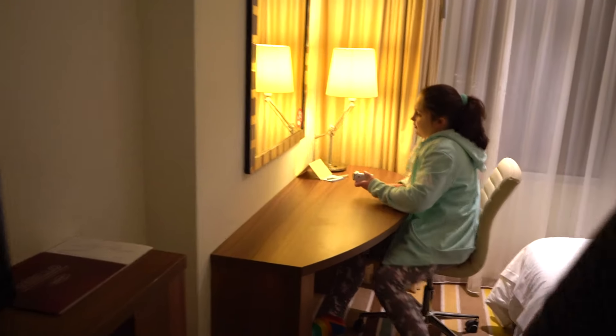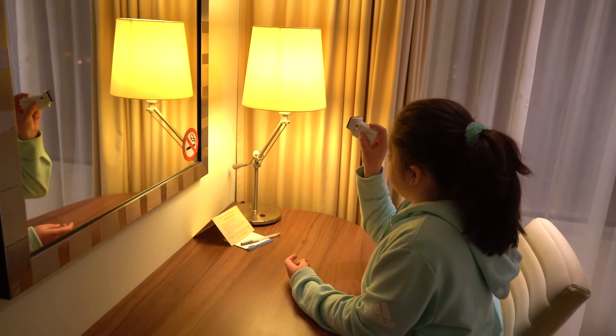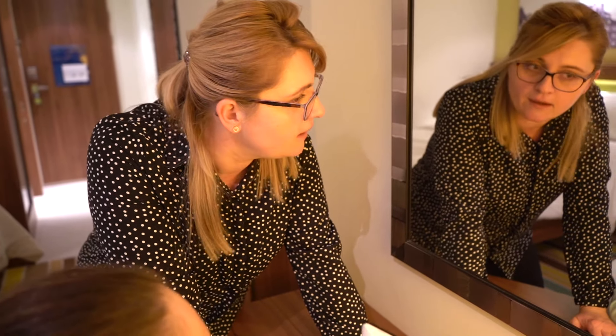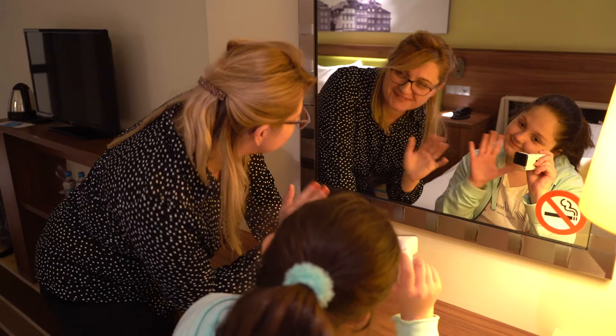A tutaj jest biureczko. Jak miękki. A też jest lampka. I lustro. Mamo, a tutaj są informacje jak się podłączyć do Wi-Fi. O, to świetnie. Będziemy mogły podłączyć się do tego Wi-Fi. I zobacz, jakie wielkie lustro. Uuu.